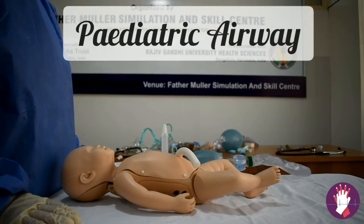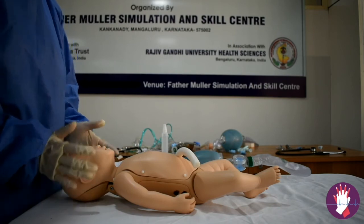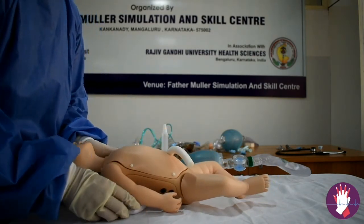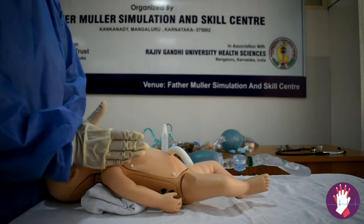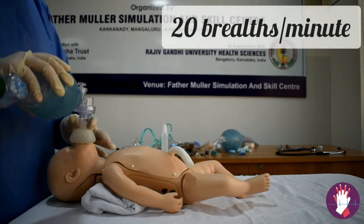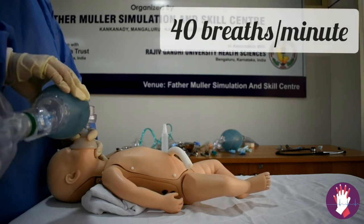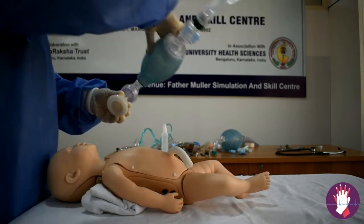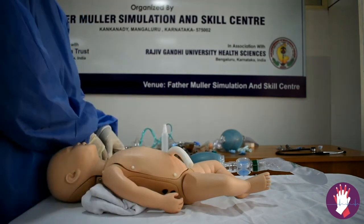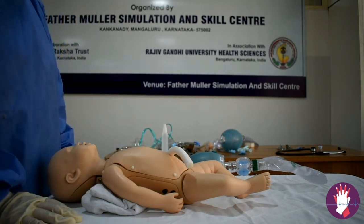For a paediatric patient, the techniques are almost similar with the following changes. The head is large relative to the body, so to open the airway, a towel is placed under the shoulders to align the chest with the head, keeping the head in the neutral position. The bag-mask ventilation rate in children is around 20 per minute, increased to 30 per minute for infants, and 40 per minute for neonates. A straight blade is used, which lifts the epiglottis directly, and an uncuffed endotracheal tube is used to avoid tracheal mucosal injury and oedema.